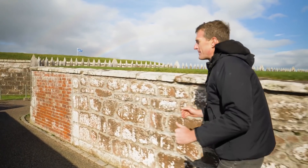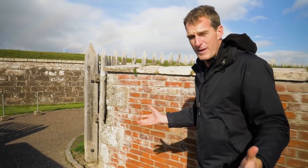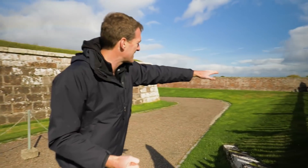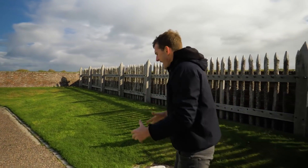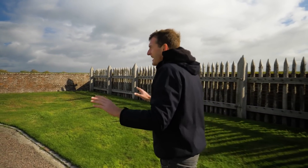Then there's something called a covered way — this is basically trench warfare, but a couple of centuries before World War I. It's a parapet; you're designed to stand here. Infantrymen standing behind this stockade can shoot over these walls, acting down the glacis, so any attacking infantry are wiped out in a total killing field.